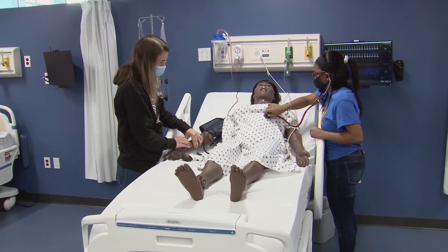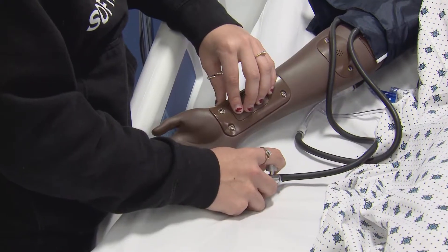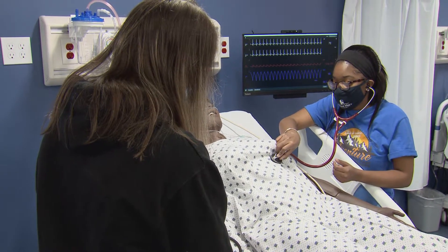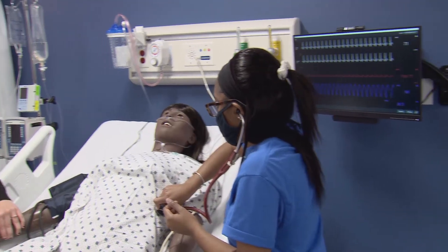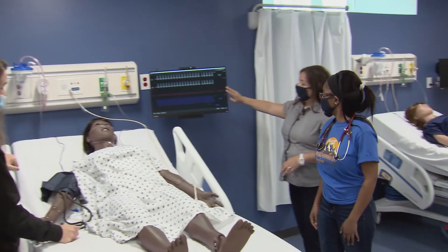These mannequins are much more than mannequins — they are actually high-fidelity simulators. So we can have students practice their psychomotor skills and get immediate feedback on whether their assessment findings are accurate. For example, if we were palpating a pulse on this patient, it has active pulses. We can have students take a blood pressure finding and they can know if they're getting accurate findings, and the blood pressure would then show here.